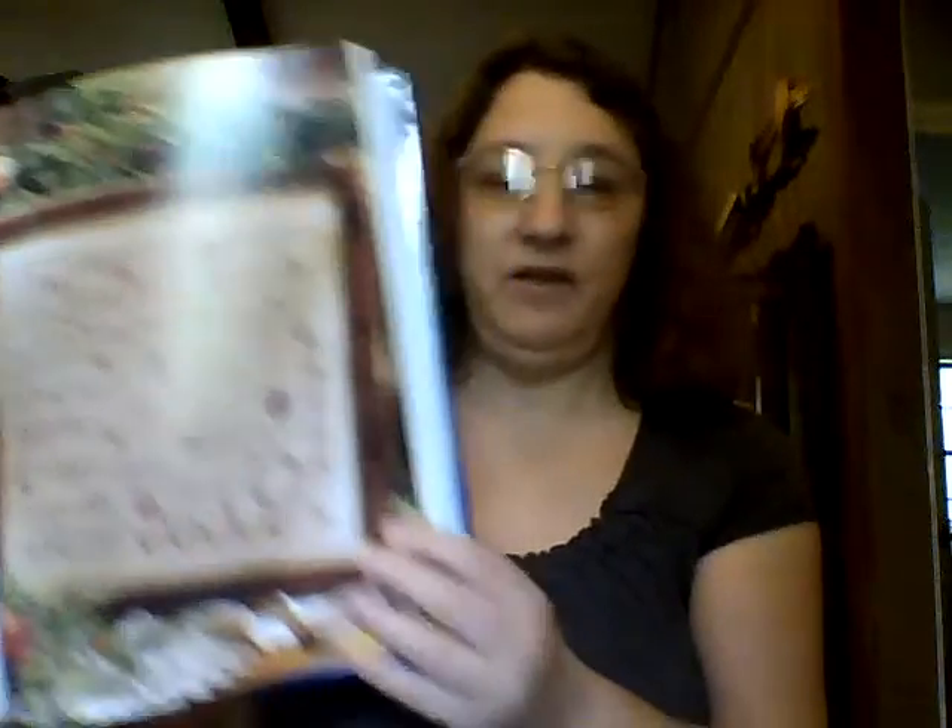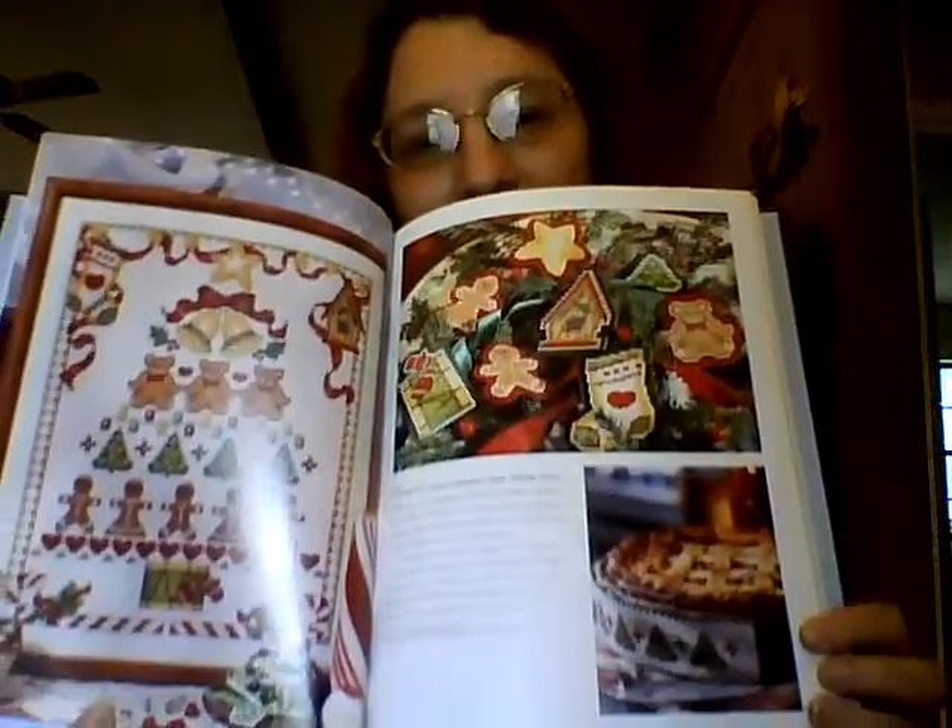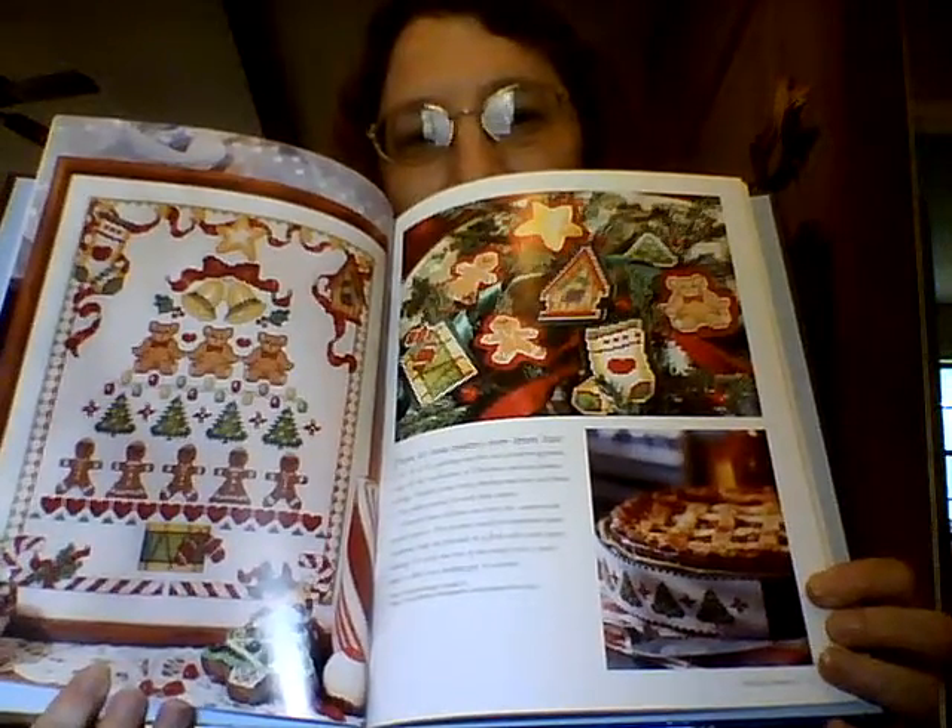Then I've got Better Homes and Gardens, A Cross Stitch Christmas Celebration in Stitches. This one was also three dollars. It's got some nice patterns in it — a nice little nativity, gingerbread men — so cute. I'm getting this one for sure.